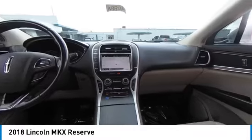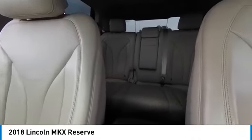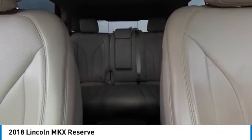This vehicle has less than 55,000 miles. Here are some of this vehicle's great options: panoramic roof, heated mirrors, aluminum wheels, rear spoiler, power lift gate, brake assist.